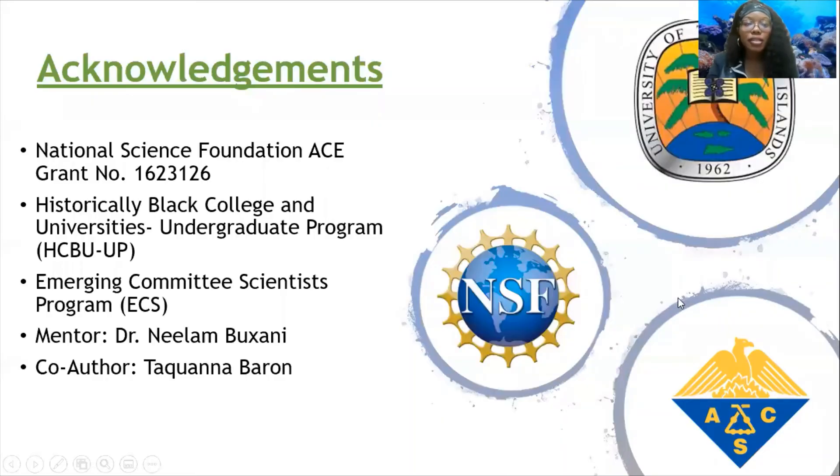These are my acknowledgements. I would like to thank the NSF ACE grant, the HBCU UP program, the ECS program, my mentor Dr. Neem Boksani, and my co-author Tukwana Barron.